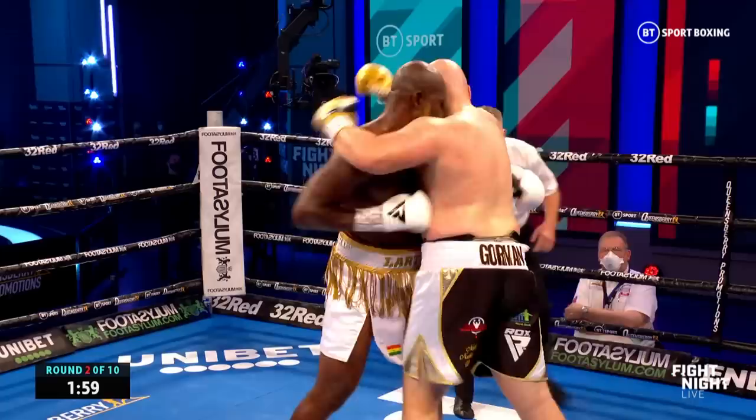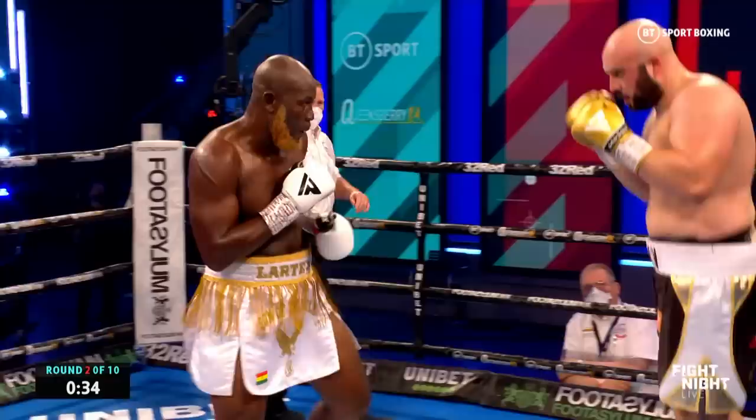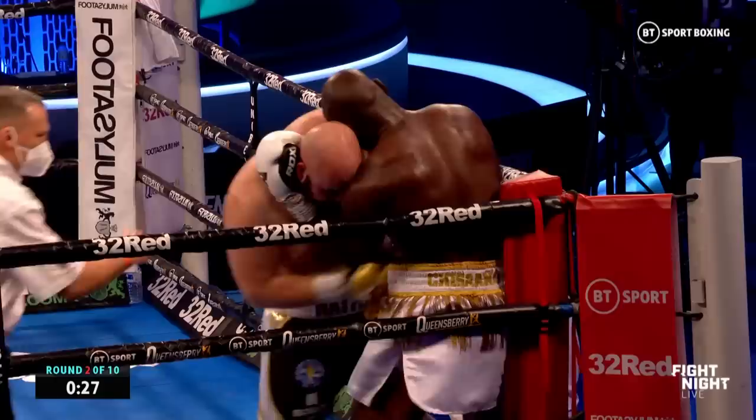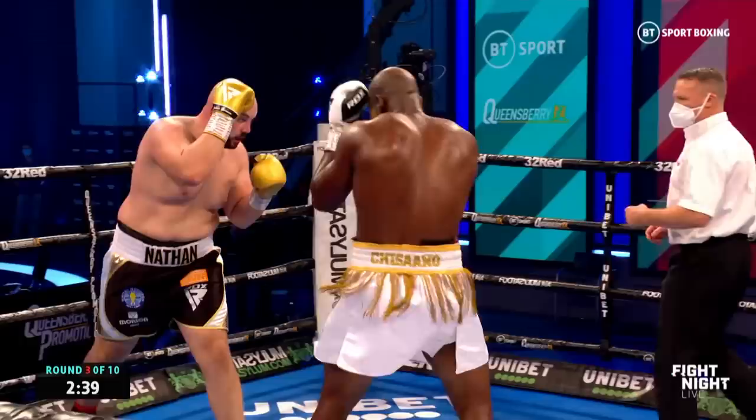A couple of decent left hooks already in this round from Gorman. Lovely left hook on the inside from Nathan. He can throw a neat uppercut as well. There he is again as he comes forward — that little left hook as Lorty just misses the target. So Lorty's got to keep that right hand nice and high as he's coming forward to block that left hook from Gorman.